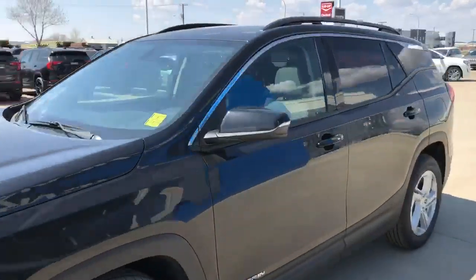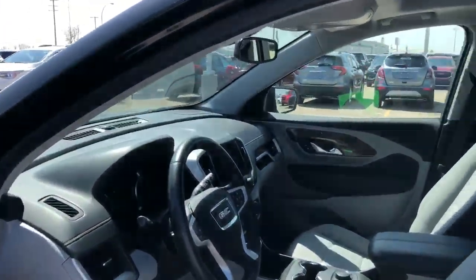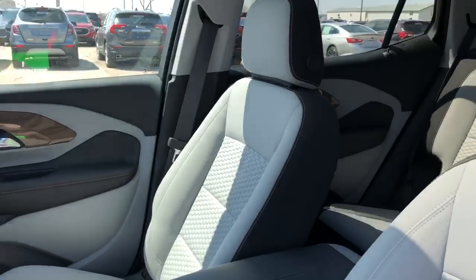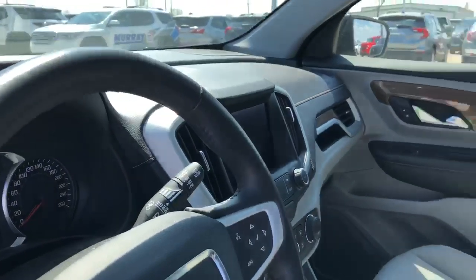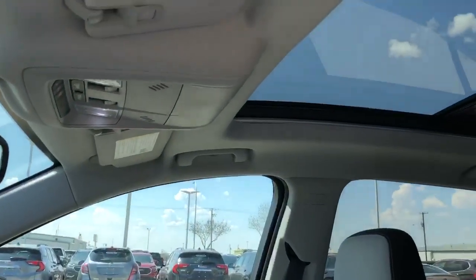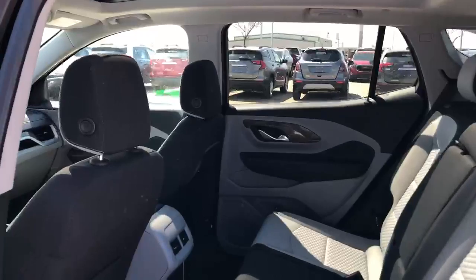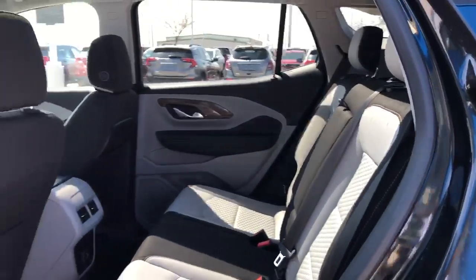Lots of nice features: remote keyless access, remote start, push-button ignition, heated seats, navigation radio, and a really nice big panoramic sunroof. It has a nice roomy back seat with its own vents.